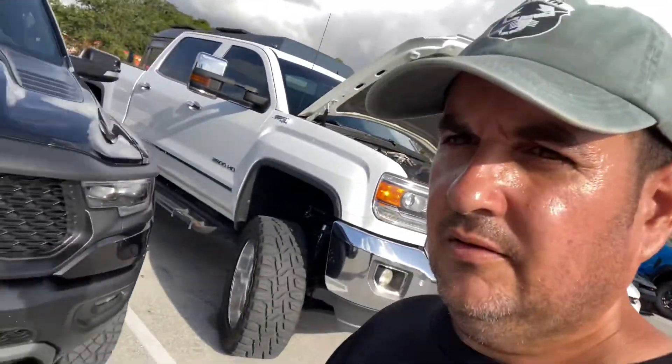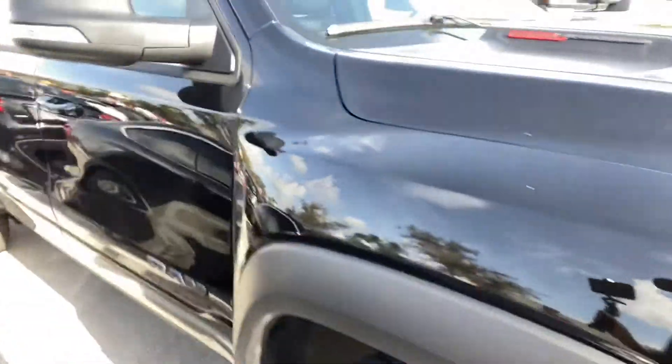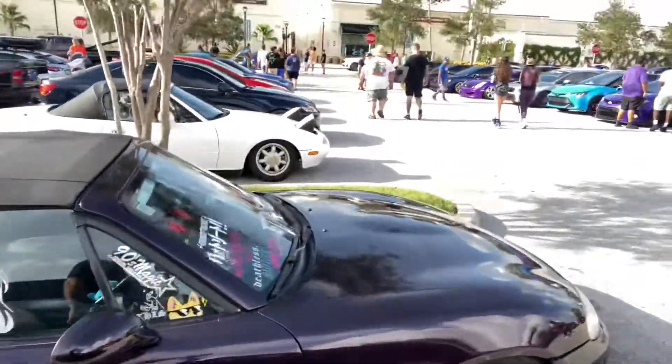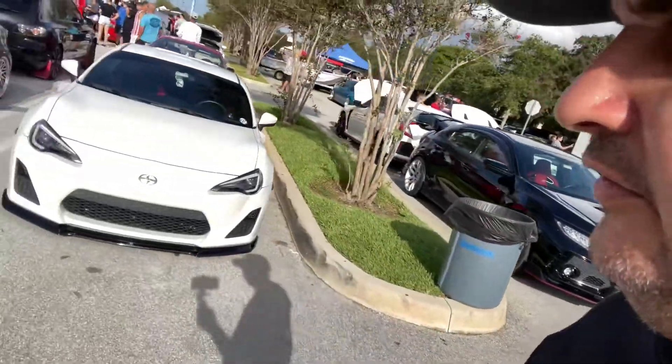Like this right here - this is a Ram TRX. What a monster. Look at the wide body fenders on this. This is the truck that actually goes up against the Raptor. And then right here you've got these stanced Mazdas. I want to make sure I stay out of this gentleman's photos, not photobomb his stuff. And this Toyota hatch is super cool. Right here this Slaughterhouse stanced ride - there are quite a few stanced cars out here for sure.